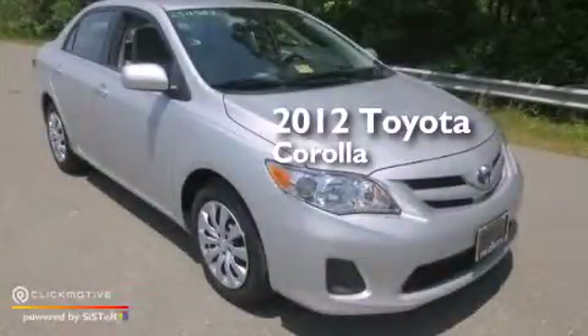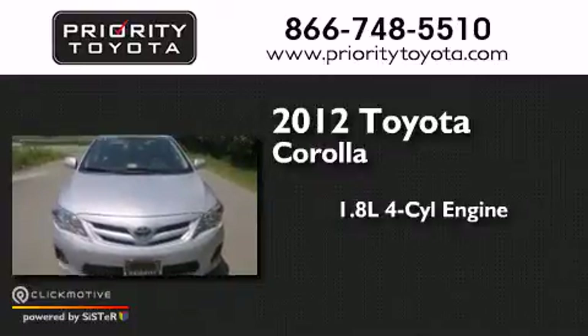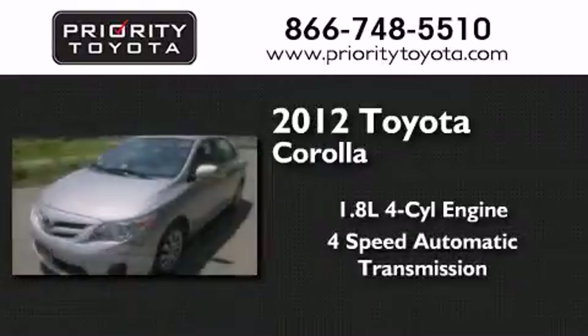This is a 2012 Toyota Corolla. It has a 1.8-liter four-cylinder engine and a four-speed automatic transmission.